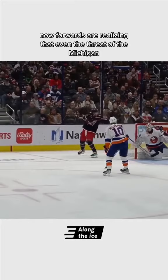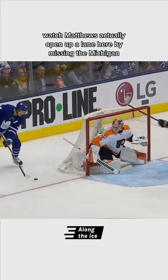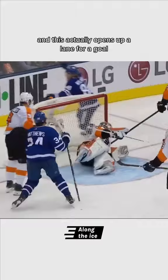With playoffs just around the corner, space is of course at a premium. Watch Matthews actually open up a lane here by missing the Michigan — you can see the stick is in the air trying to stop the lacrosse move, and this actually opens up a lane for a goal.